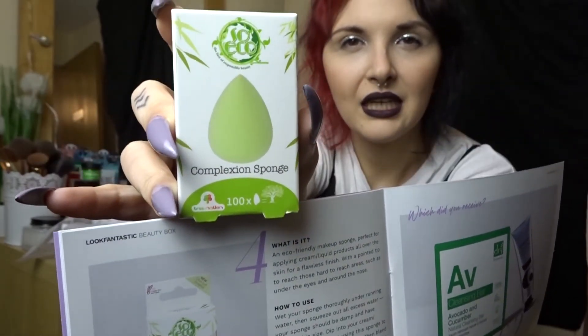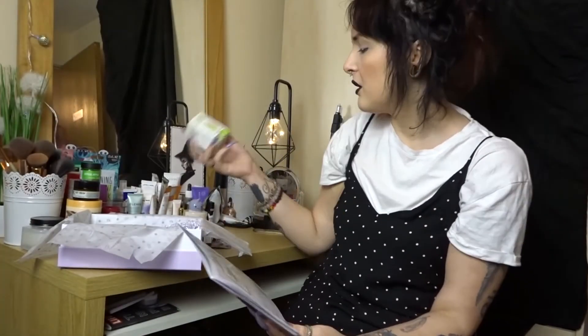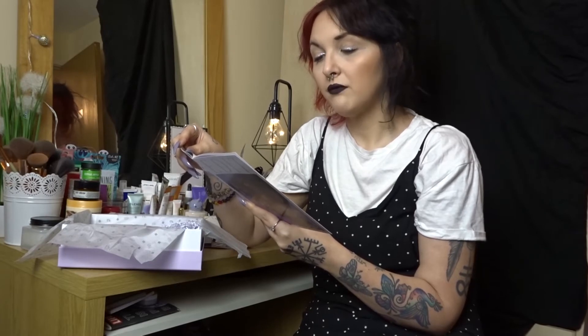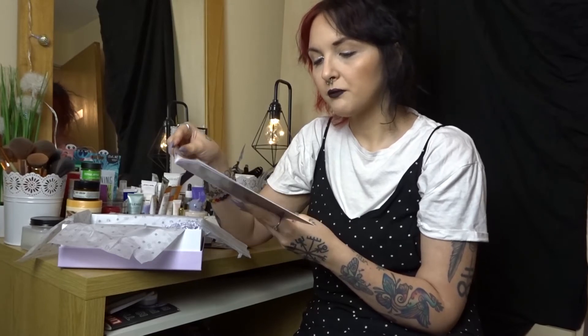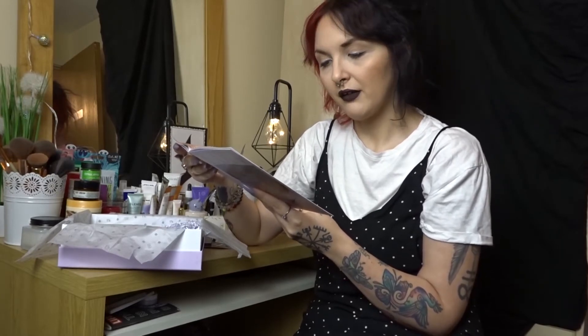Next up we have a complexion sponge — there's a picture and then the actual box. This is by So Eco — I do have a couple of things from So Eco and I like the brand. It's an eco-friendly makeup sponge perfect for applying cream and liquid products all over the skin for a flawless finish, with a pointed tip to reach hard-to-reach areas such as under the eyes and around the nose. Top tip: after each use it's important to clean your sponge to prevent bacteria building up — the best way is warm water and baby shampoo.